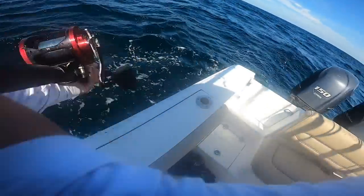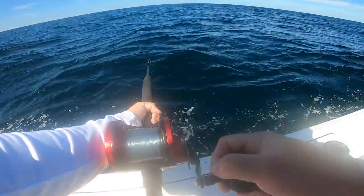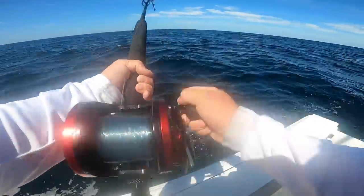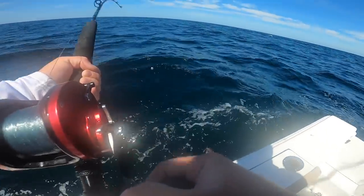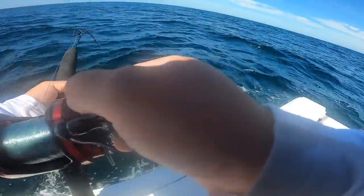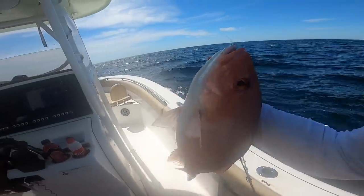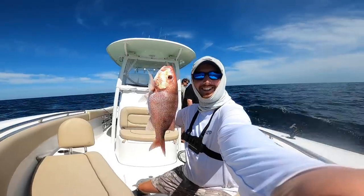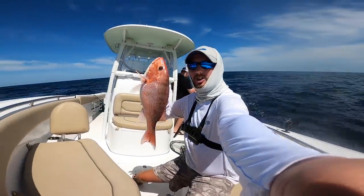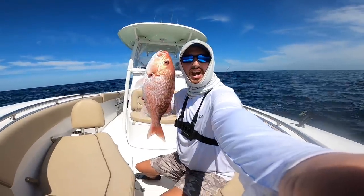Marking some pretty good fish on the sonar. Oh, I got one already! Is that a red trigger? No, that's a red snapper — he wasn't that deep. Come on! This one might be a keeper — oh yeah, we're going to keep this one! Look how pretty that fish is! Got one out of my two, so I'm going to drop back down and try to get another one. A decent 21-inch snapper.